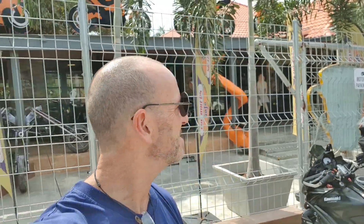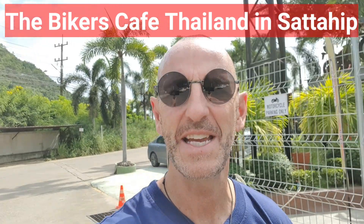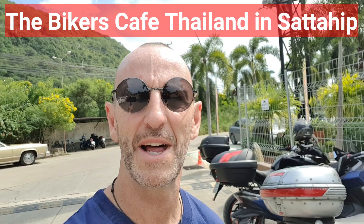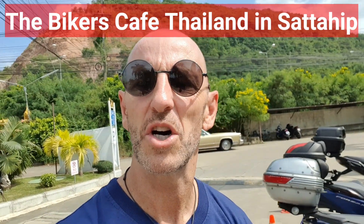So, howdy everyone. Those who know me know that's my Versie. And here I am at this amazing cafe, which is called The Biker's Cafe. I'm going to do a little video on this place, as well as have some lunch, and just give you guys the vibe.